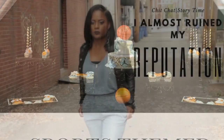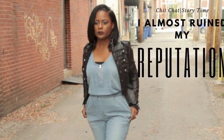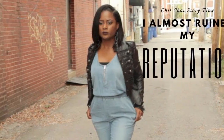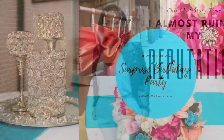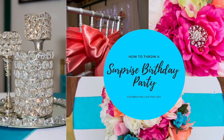If you haven't already seen my previous video — a chit chat slash story time on how I almost ruined my reputation as an event planner — I would highly recommend you watch that one along with how to host a surprise birthday party before you watch this video, because this video will make so much more sense to you.